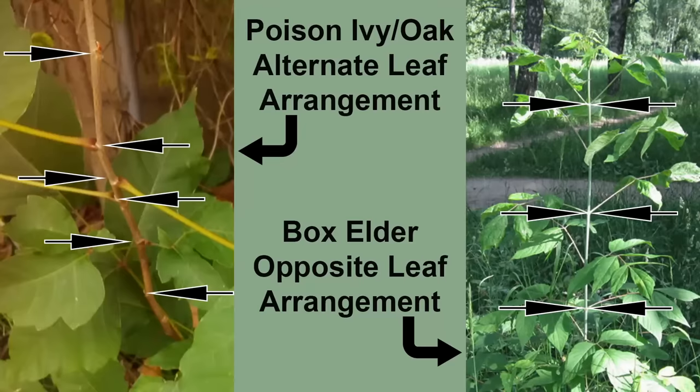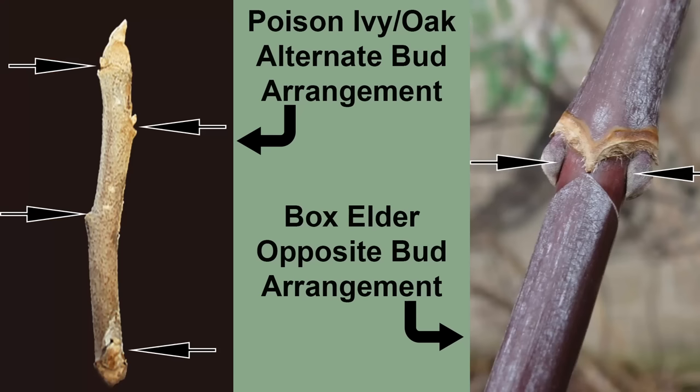The poison ivies and poison oak both look very similar to young Box Elder, but there is one characteristic that can easily tell them apart. The leaves of the Toxicodendron species are arranged alternately along the stem, and those of Box Elder are arranged opposite on the stem. This leaf arrangement can be seen easily without handling the plant, and even in the winter after leaf drop by examining the bud placement.